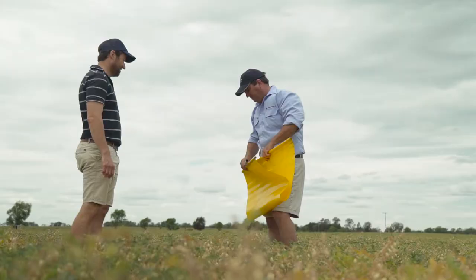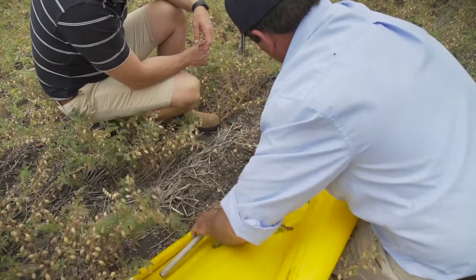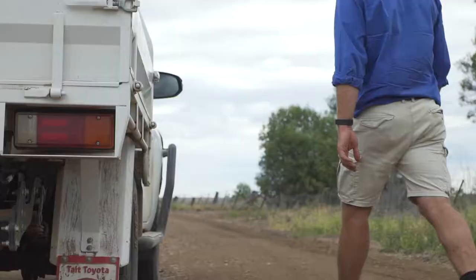Early season heliothis control in chickpeas can be quite challenging in our area at times. One of the main challenges is the resistance out there to SPs.